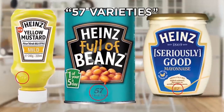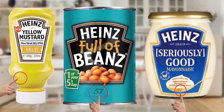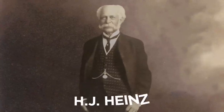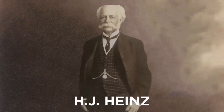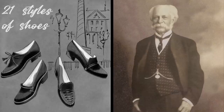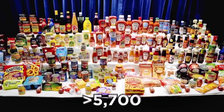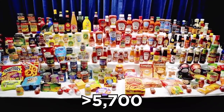Incidentally, the whole 57 varieties thing is just a ruse — 57 is actually the lucky number of the company's founder, H.J. Heinz. After Mr. Heinz was inspired by an ad he once saw for 21 styles of shoes, he decided to adopt the slogan, even though the company already offered more than 60 varieties at the time. And nowadays, there are more than 5,700 different products to choose from.